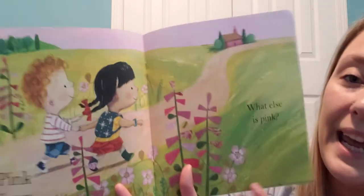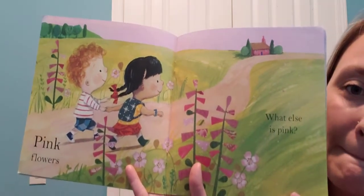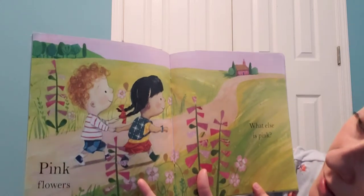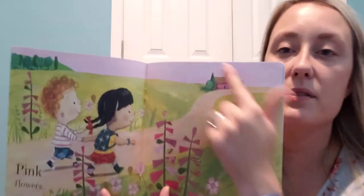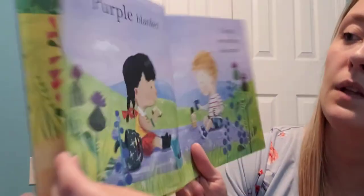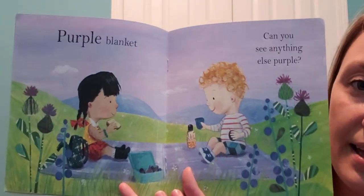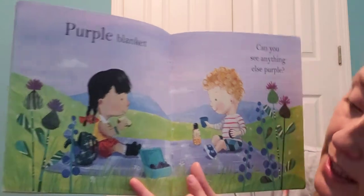Pink flowers! What else is pink? See the pink flowers. What else do you see that's pink? The pink sky! And look at the purple blanket — can you see anything else purple? There are purple flowers down here too.